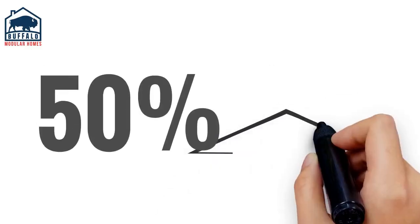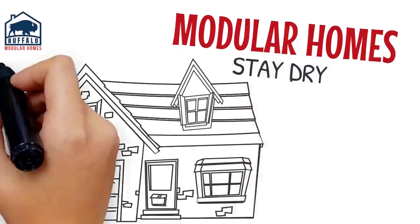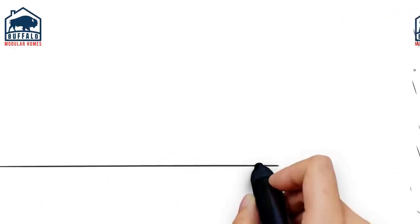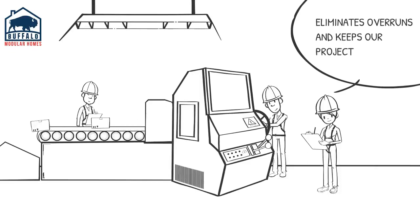But modular homes are built sturdier with up to 50% more lumber, and modular homes stay dry and warm, unlike site-built homes which are soaked with rain and snow. We leverage the benefits of assembly line production, which eliminates overruns and keeps our projects on time.